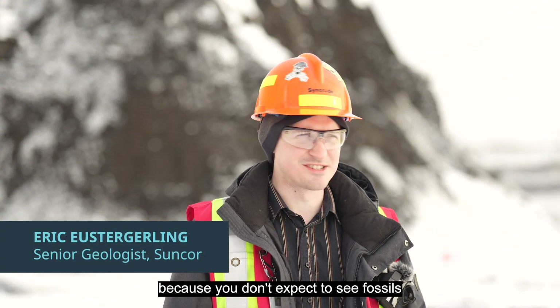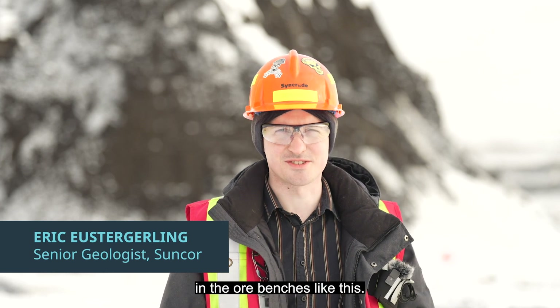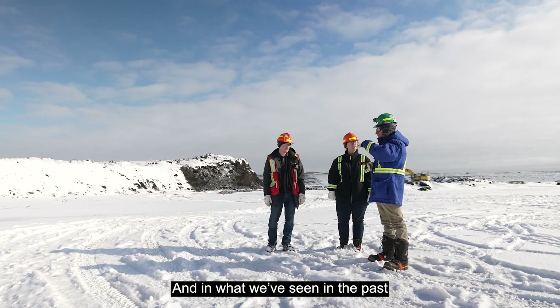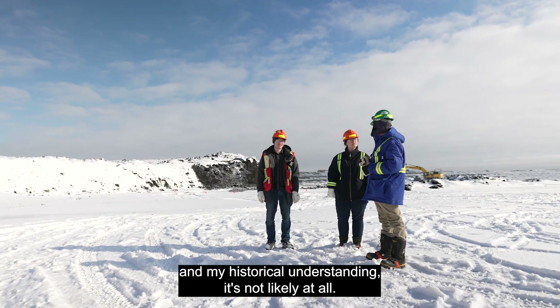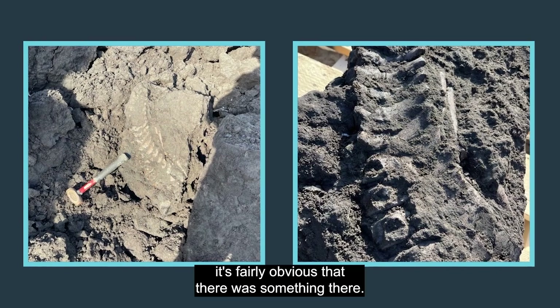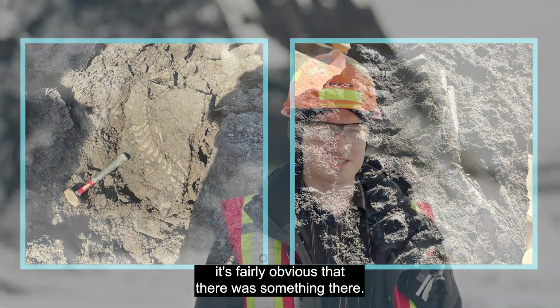We're all kind of skeptical because you don't expect to see fossils in the ore benches like this. In what we've seen in the past, in my historical understanding, it's not likely at all. But then when we saw the picture, it's fairly obvious that there was something there.